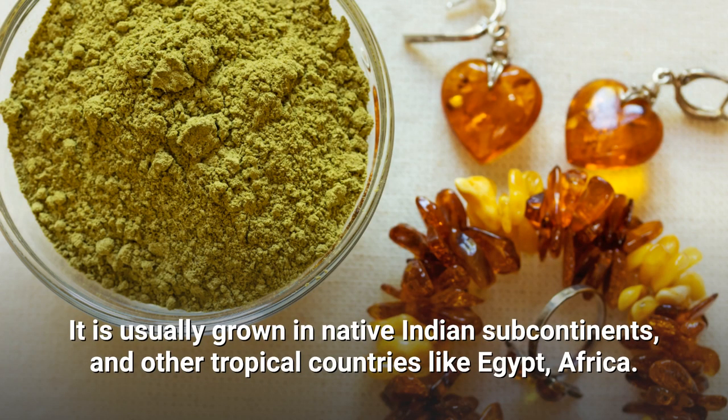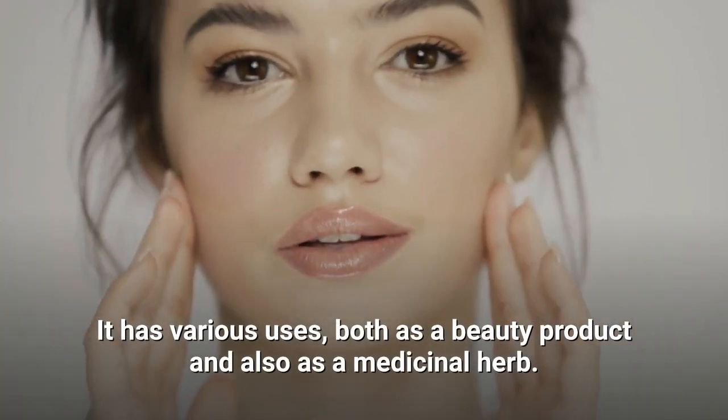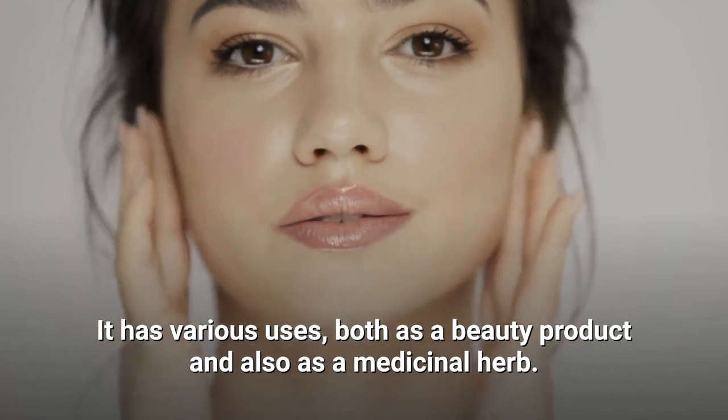It is also grown in other tropical countries like Egypt and Africa. It has various uses, both as a beauty product and also as a medicinal herb.